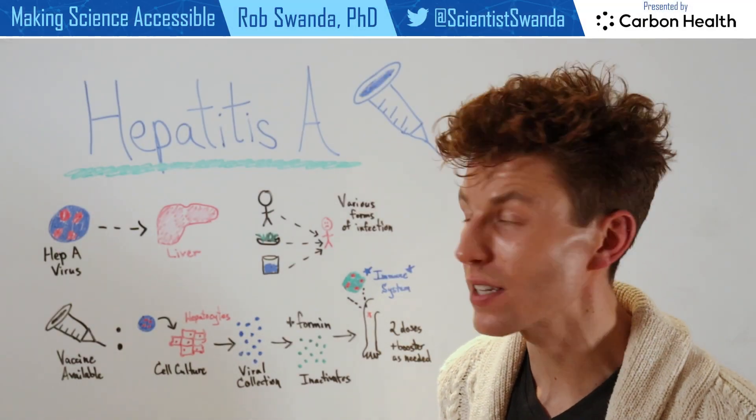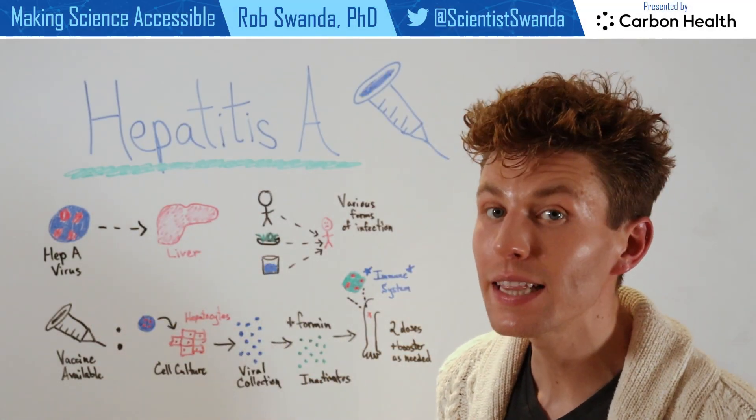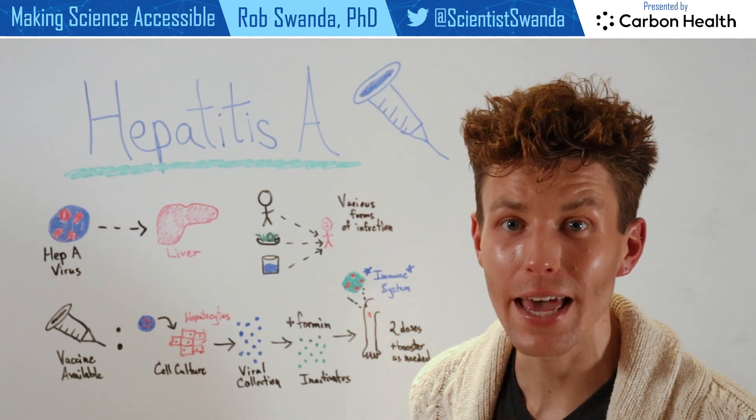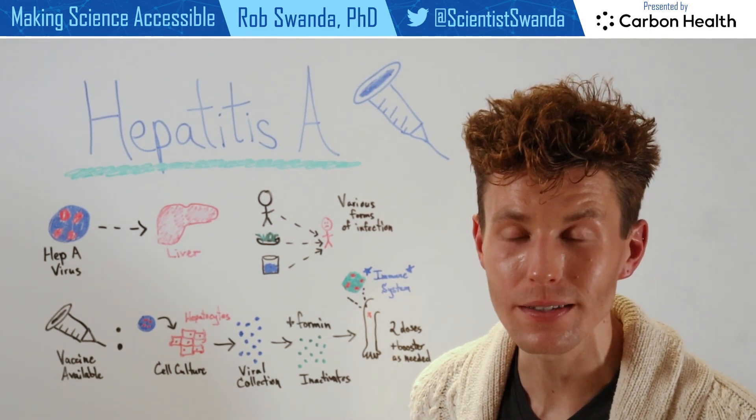Hepatitis A is a virus that infects the liver and can lead to acute symptoms. And one can catch hepatitis A through a variety of different ways,